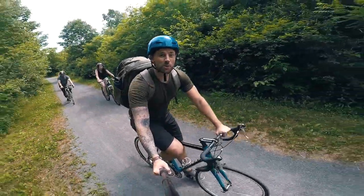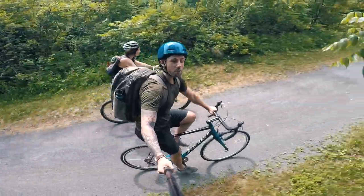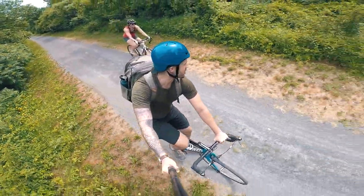Here's the deal. We're in beautiful Fredericton, New Brunswick, Canada on a new thing called the Taproom Trail, which connects 11 breweries and cideries together on one giant adventure.